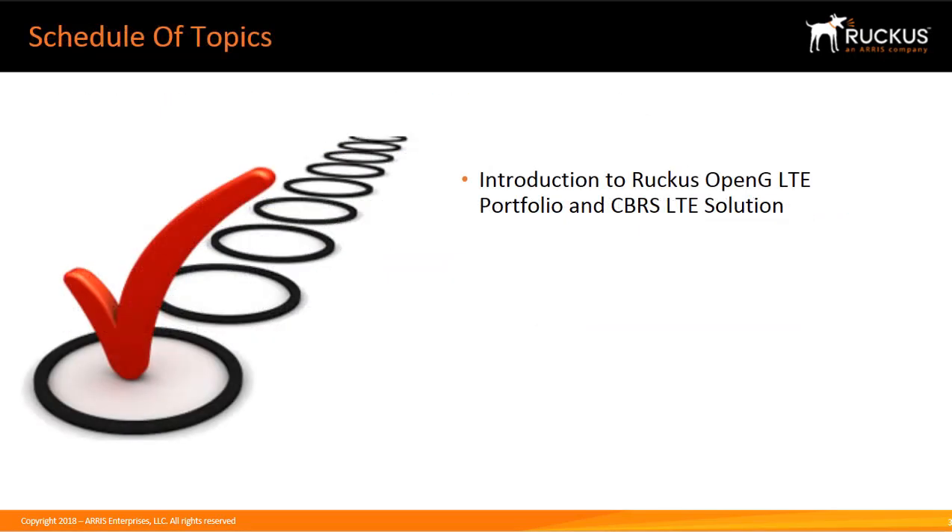We'll introduce you to the Ruckus OpenG solution based on a CBRS LTE solution and the business case for using Ruckus OpenG.